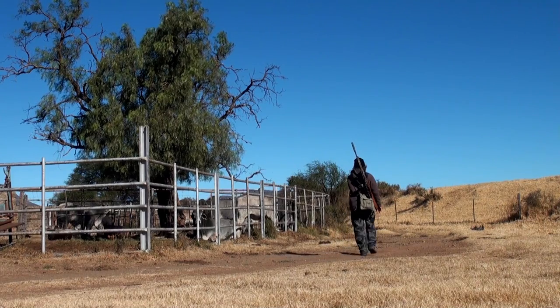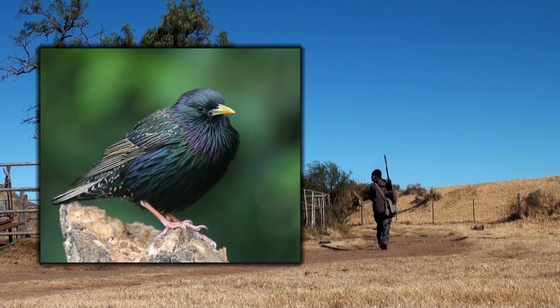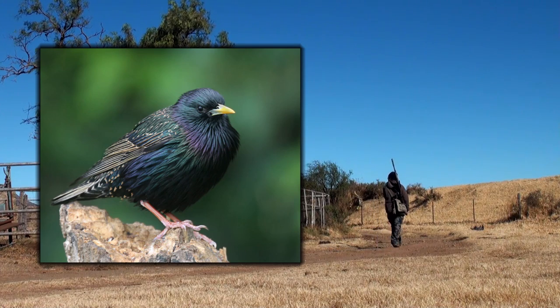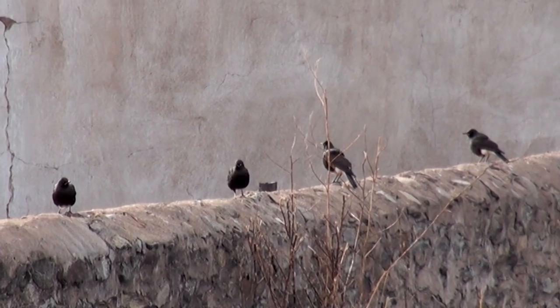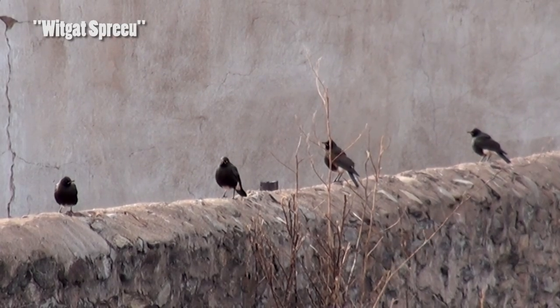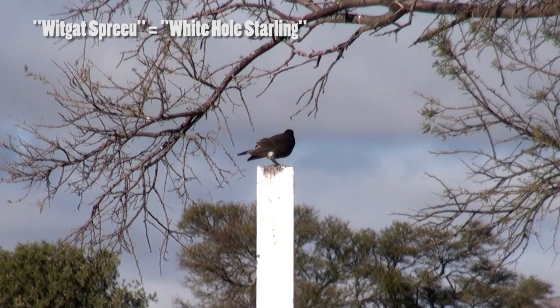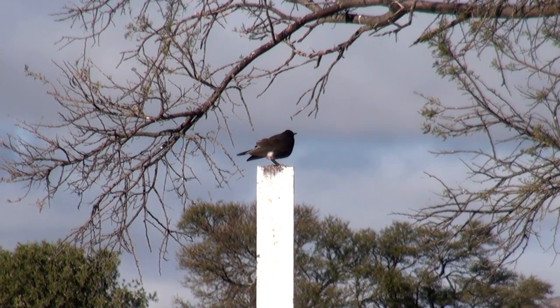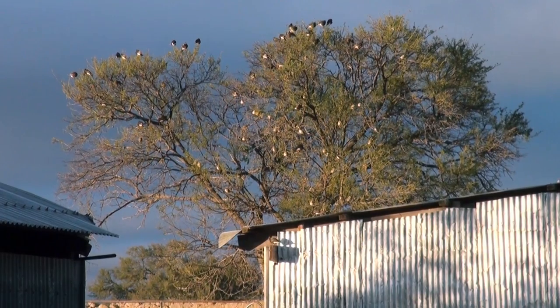I'm sure you're all familiar with the European starling, which was introduced to many different countries during colonial times and has become a real pest pretty much everywhere. But in this video we're going to be targeting the pad starling — it's quite a fair bit larger than the European starling, and its local name is the Vithatspreeu, which directly translates to 'white hole starling.' That's why Afrikaans is my favorite language — it's very descriptive.